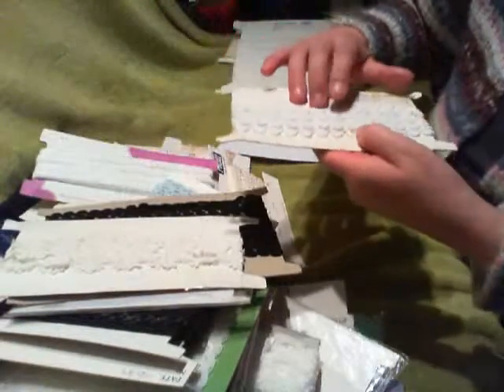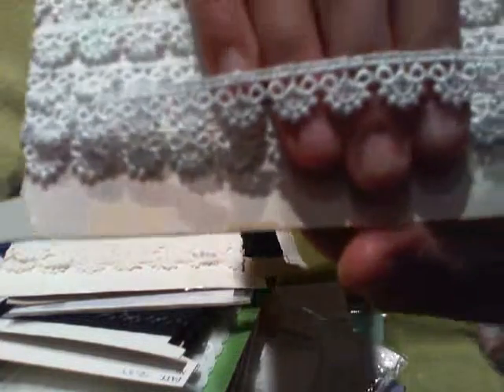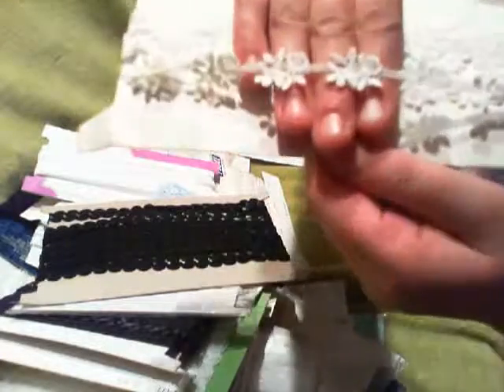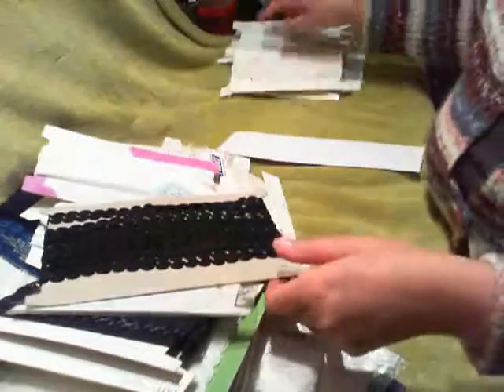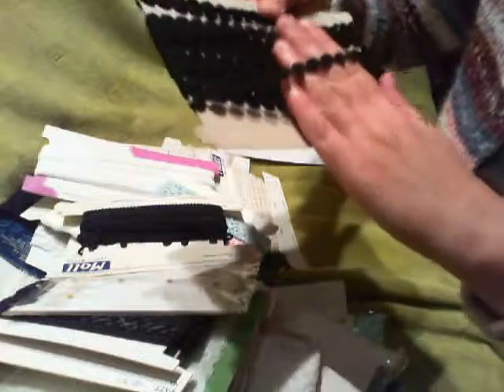I've got this one here which is like the gripper type lace — really, really pretty. And I've got this one which is like the flower design. Really, really nice that one. And I have that one.